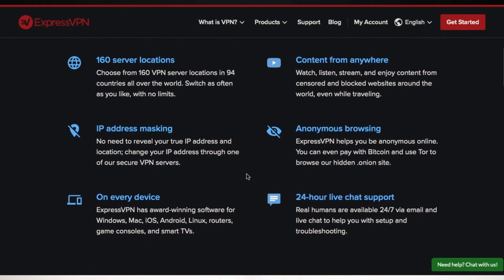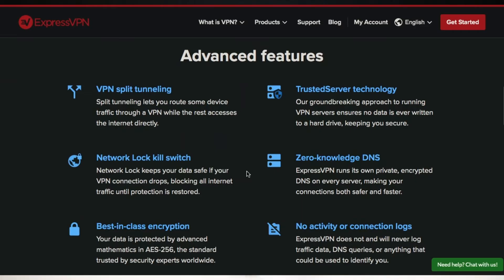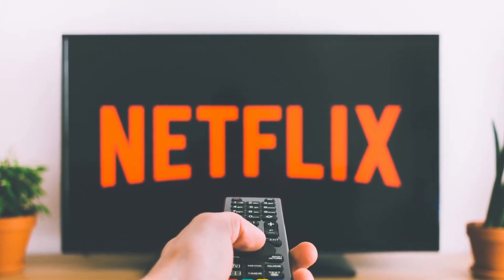At number 2, we'll be looking at ExpressVPN. They offer ultra-reliable speeds and security. In addition to protecting your data online, they also offer password protection and identity protection. With a subscription to ExpressVPN — like the previously mentioned VPN — you can stream Netflix with no hassles, and they offer reliable customer support.